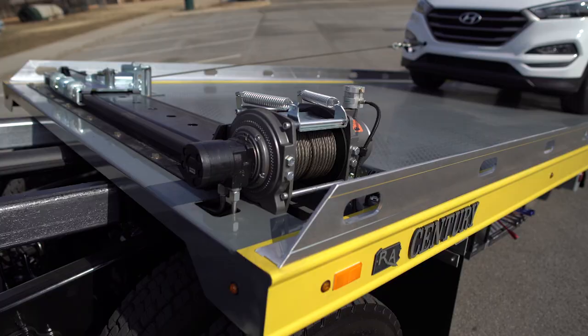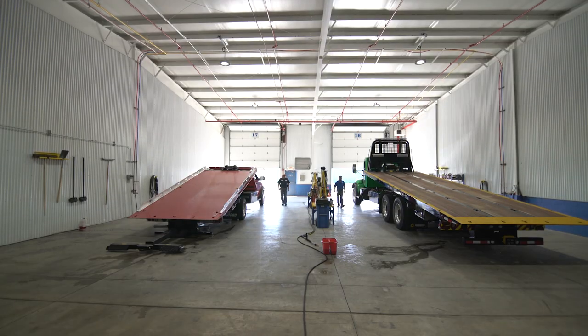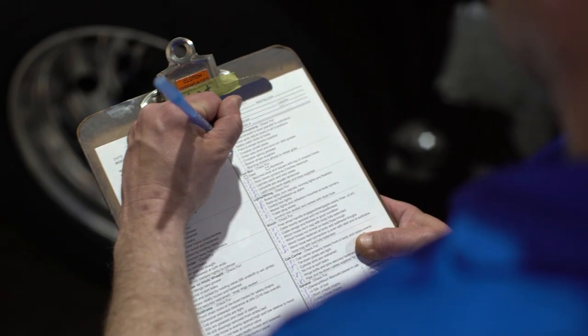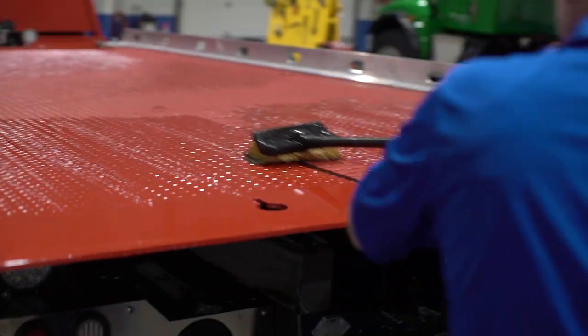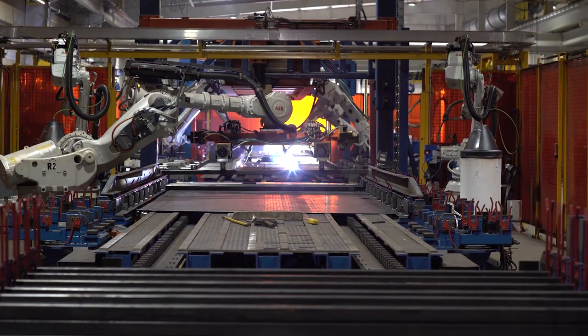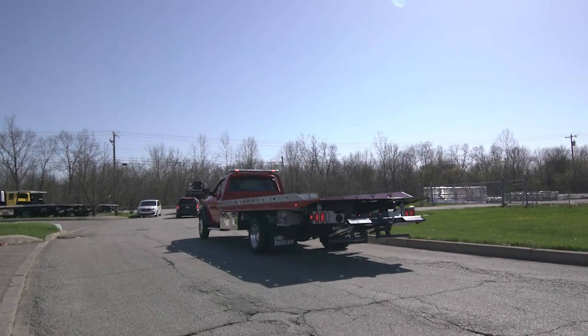Whether recovering a disabled car or helping a stranded motorist on the roadside, we know that our customers rely on the quality of our products to get them going and out of harm's way fast. Our people and processes, along with our facility, product designs, and technology, are what make the Miller Industries brands of car carriers the industry best around the globe.